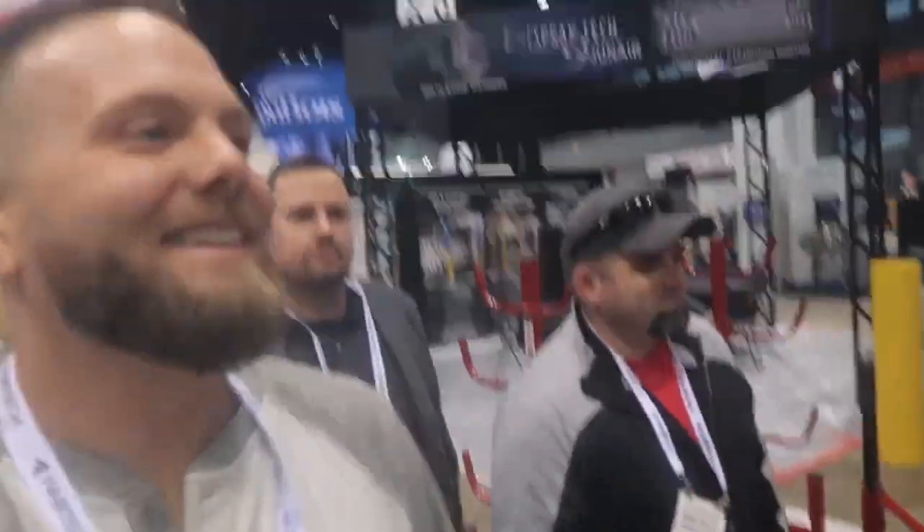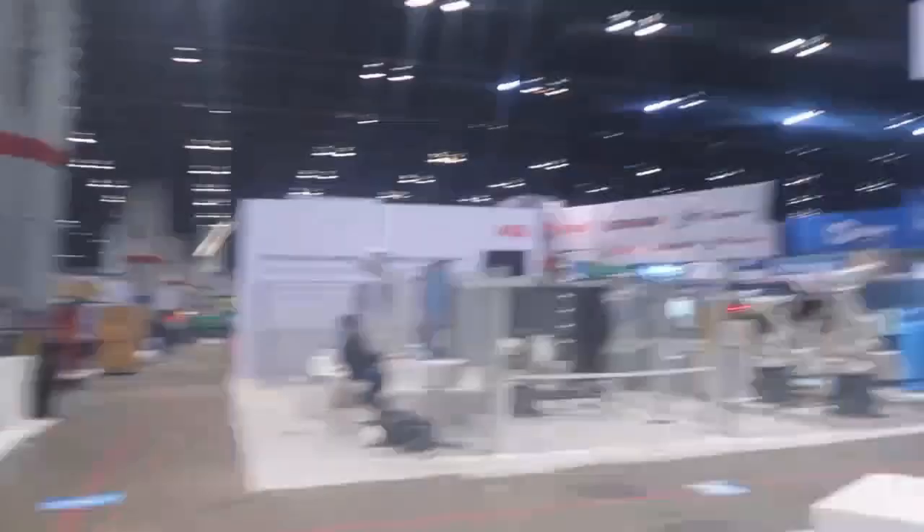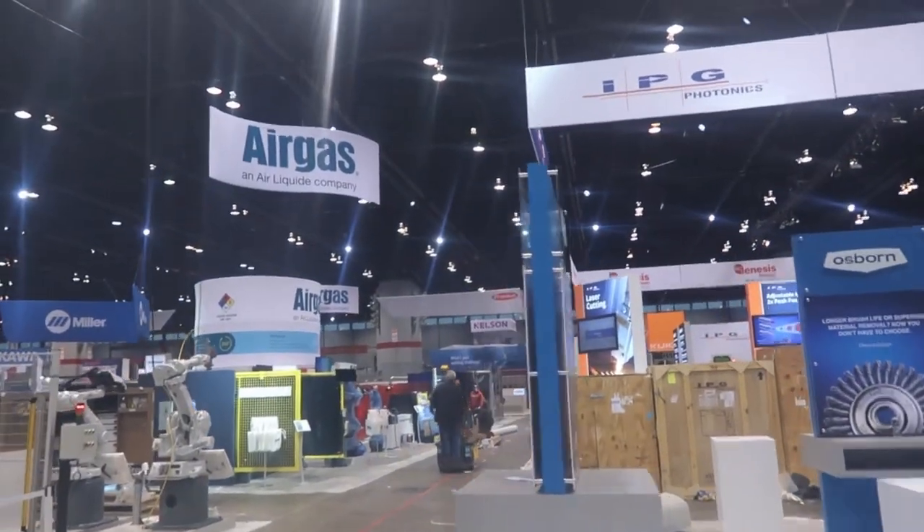We made it to Fabtech! Alright guys, where is the Fronius booth? Right over there — see it? There it is, right there.